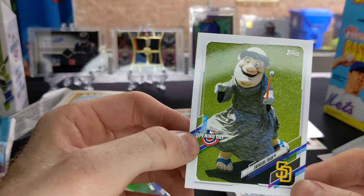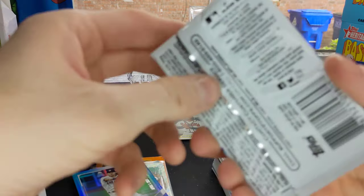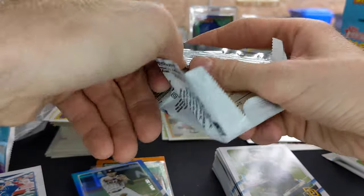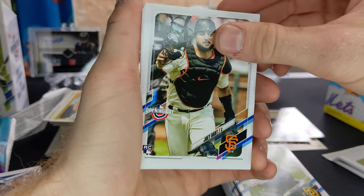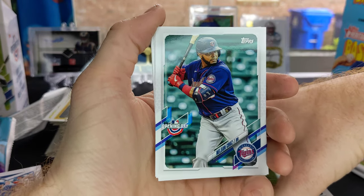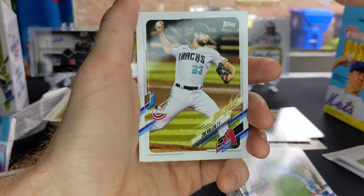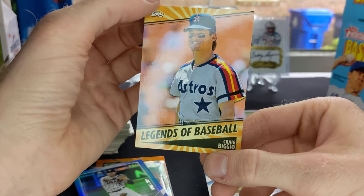A lot of teams I don't really know what the mascot is. Last I checked, the Braves mascot was a baseball named Homer, I believe. Joey Bart rookie card, Craig Kimbrell, Nelson Cruz, Corey Kluber, Gary Sanchez, Zach Gallen Future Stars, Legends of Baseball — Craig Biggio.